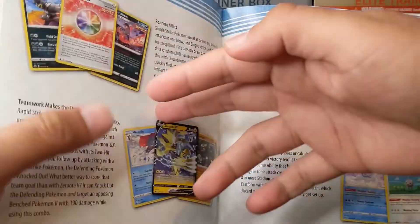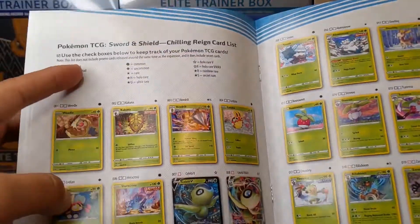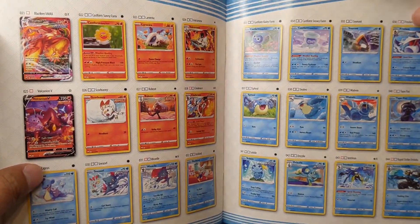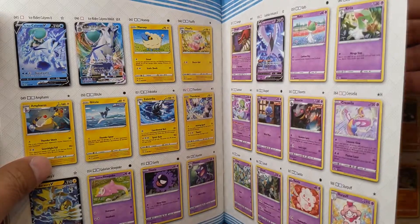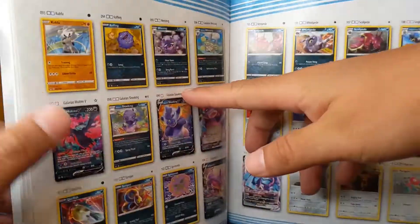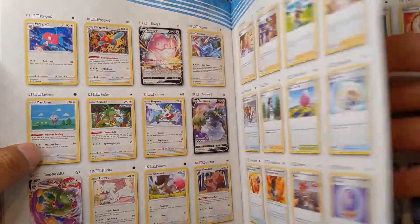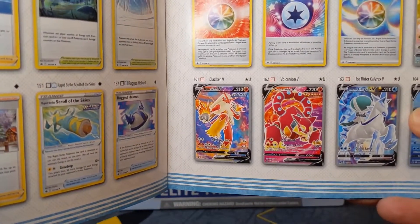Let's go back and check out this list of stuff that we can pull here. These are all just your common stuff up front. You've got the Blaziken V-Max right there, the Ice Rider Calyrex V and V-Max form. Super cool stuff — a new set. I'm super excited to open this. Hopefully we get some pulls, and hopefully this video serves to show you guys what the pull rates are for some of these Elite Trainer Boxes.